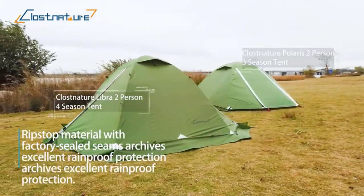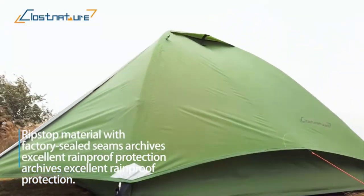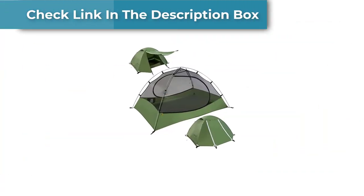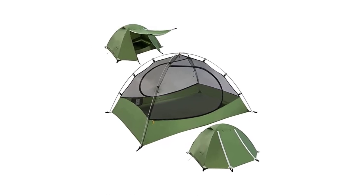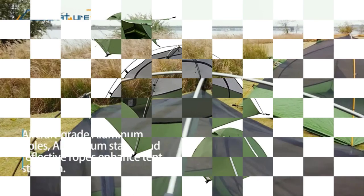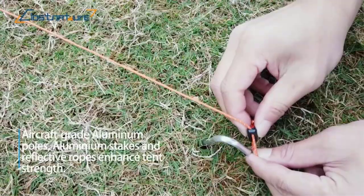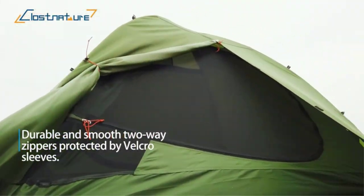The Closeture Lightweight Backpacking Tent is a fantastic option for those looking for a lightweight, durable, and easy-to-set-up camping tent. Weighing in at only 5 pounds, it's perfect for backpackers who want to keep their gear weight to a minimum. The tent is constructed with high-quality materials, including a 210T polyester rainfly that provides excellent protection against rain and wind, and a durable aluminum pole system strong enough to withstand harsh weather conditions.